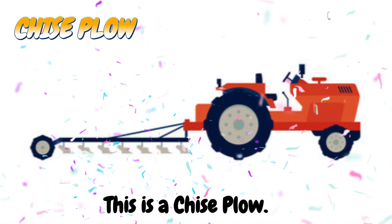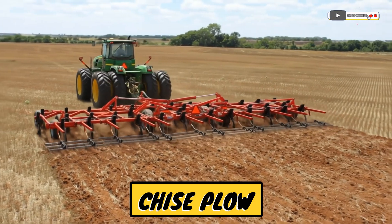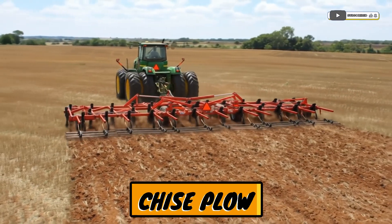This is a chisel plow. A machine that digs deep to break hard soil.